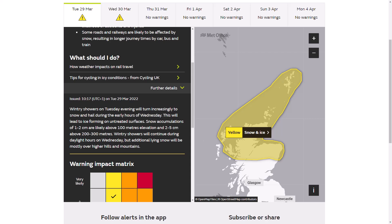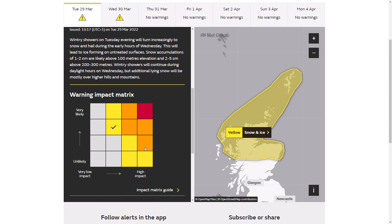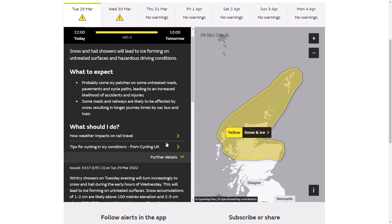Accumulations of one to two centimetres are expected above 100 metres, and two to five centimetres from 200 to 300 metres, continuing during Wednesday. Additional lying snow will be mostly over the highest ground, hills and mountains, because it is likely to melt due to solar radiation at this time of year. So it's very likely to be on the lower end of the impact scale — it's not going to be anything crazy. But it could be decent amounts and a little bit disruptive, especially coming off the really warm weather we've had over the last week or two. It could be a real change.